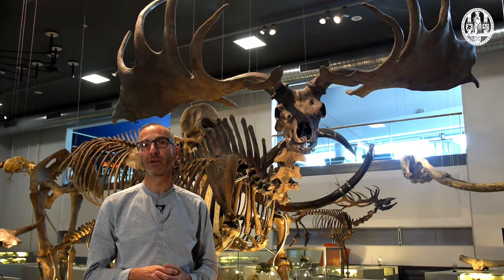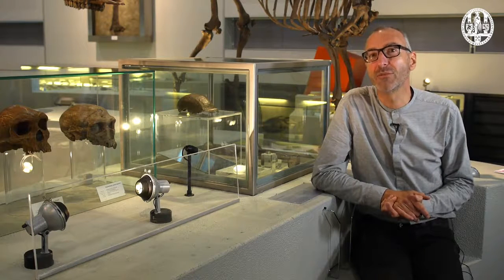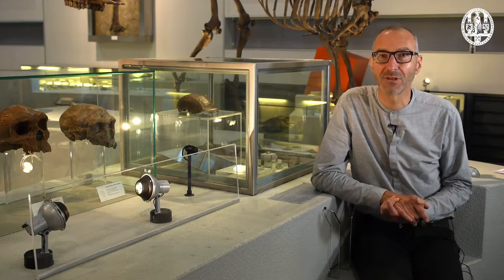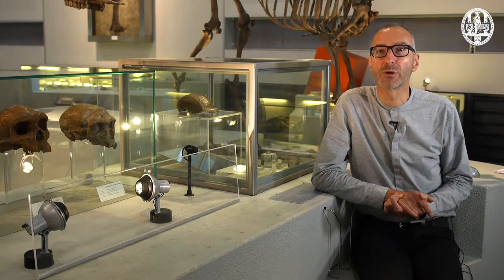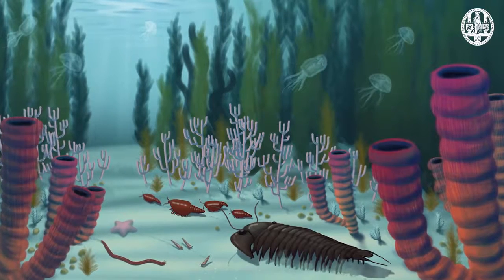One function of an organ can sometimes get in the way of another function of the same organ. And a third limit to evolution is what we could call evolutionary inertia. Some aspects of an organism's shape can be so hardwired that they are resistant to selection. These fossils come from the so-called Burgess Shale in Canada and they are more than half a billion years old.